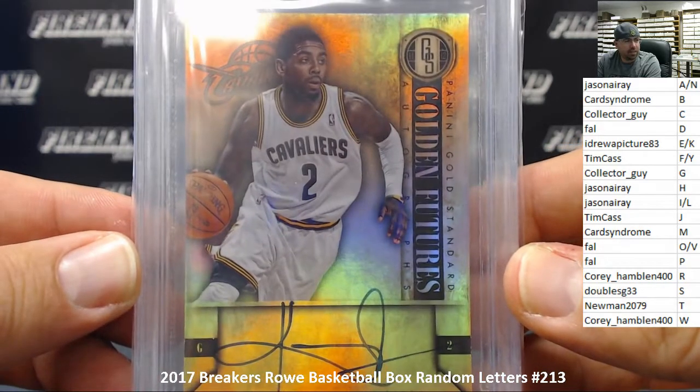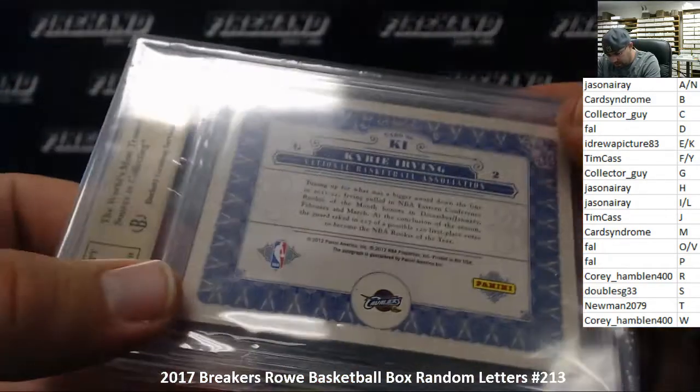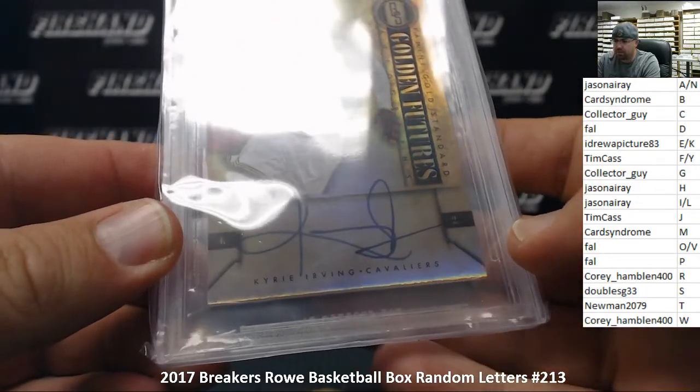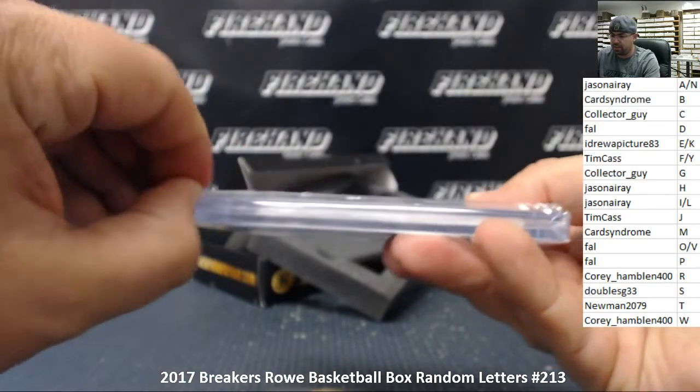Pretty nice card right there, I dare say. Nice hard sign. Is there a serial number on this at all anywhere in front or back? No serial number. Alright, the letter I going to Jason Array. Congratulations, my friend. It's a 10 auto, by the way.